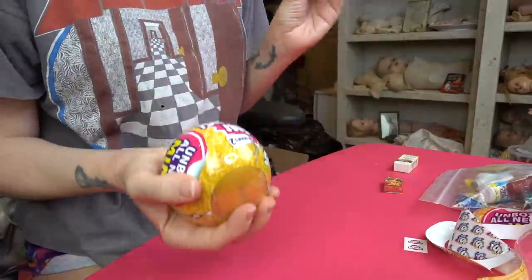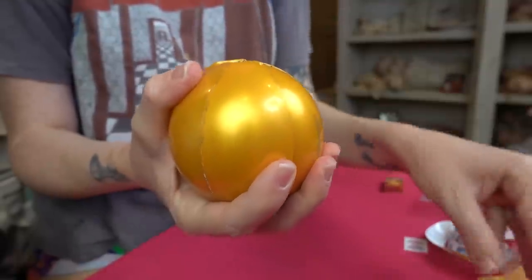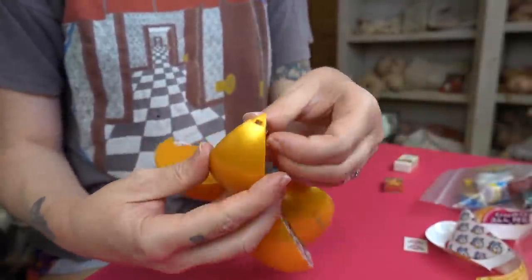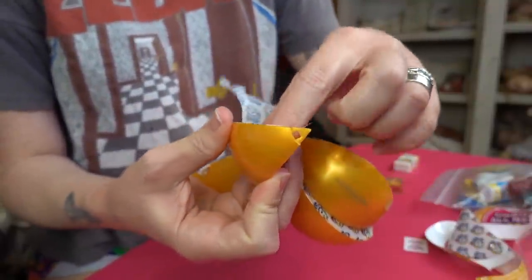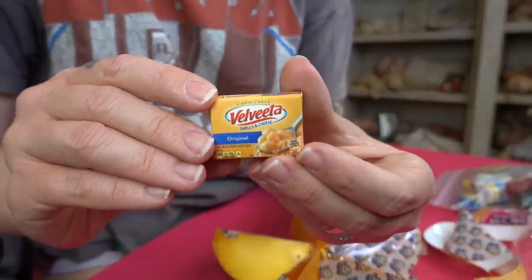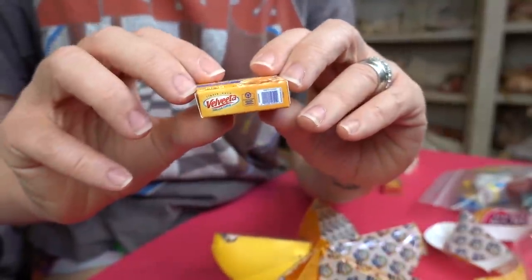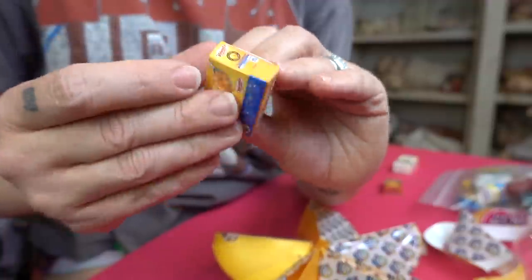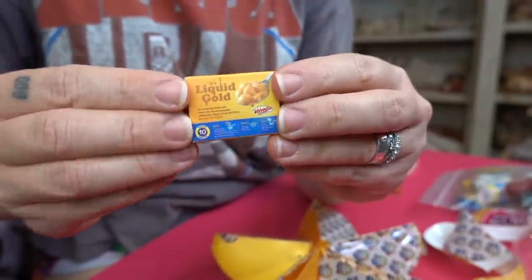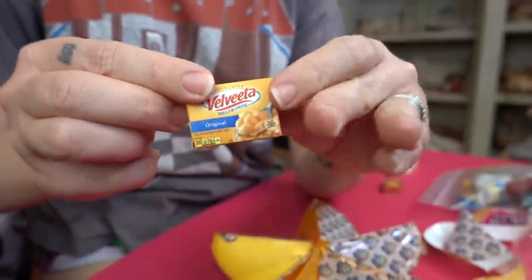Ball number one was really, really lucky — I don't think we got a single duplicate. Let's keep that energy moving into ball number two. First section of ball two: we got another new one — Velveeta shells and cheese! I love Velveeta. It's like a different type of boxed macaroni; last time we saw the traditional Kraft mac and cheese, and now we see Velveeta. On the back of the box it says 'liquid gold.'